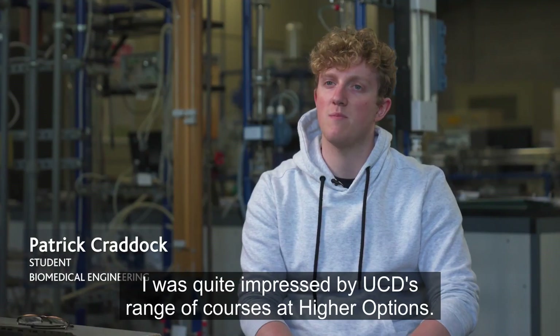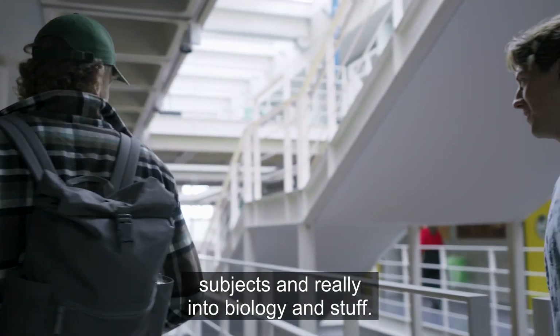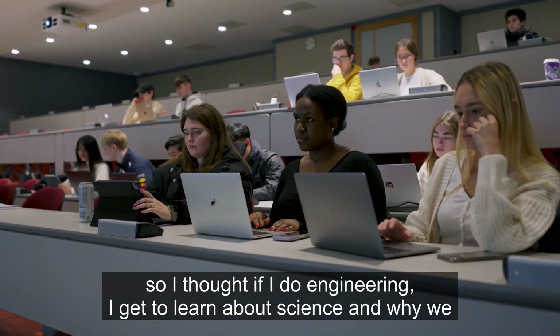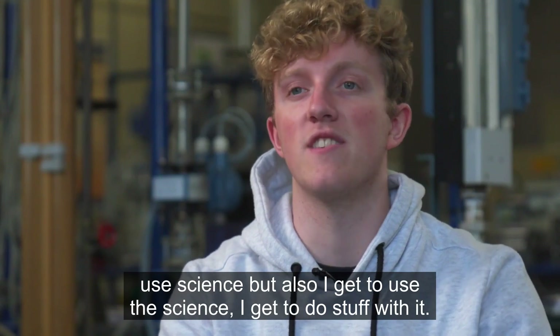I was quite impressed by UCD's range of courses at higher options. In school I was always into science subjects and really into biology. I didn't want to just do pure science, so I thought if I do engineering I get to learn about science and why we use it, but also I get to use the science — I get to do stuff with it.